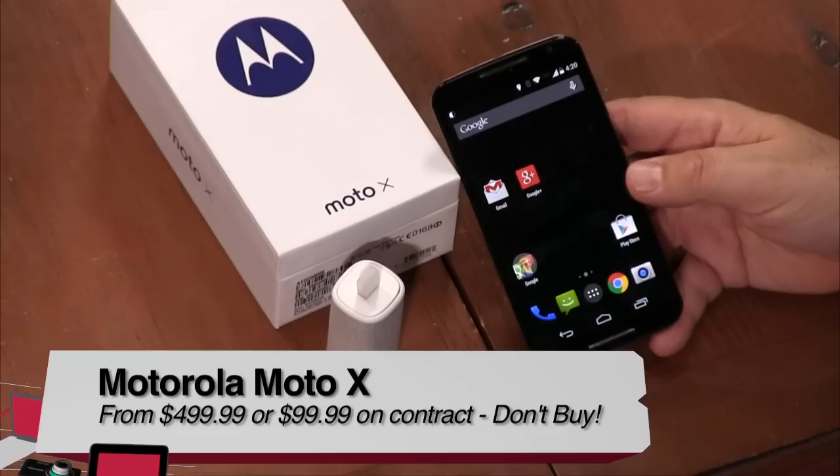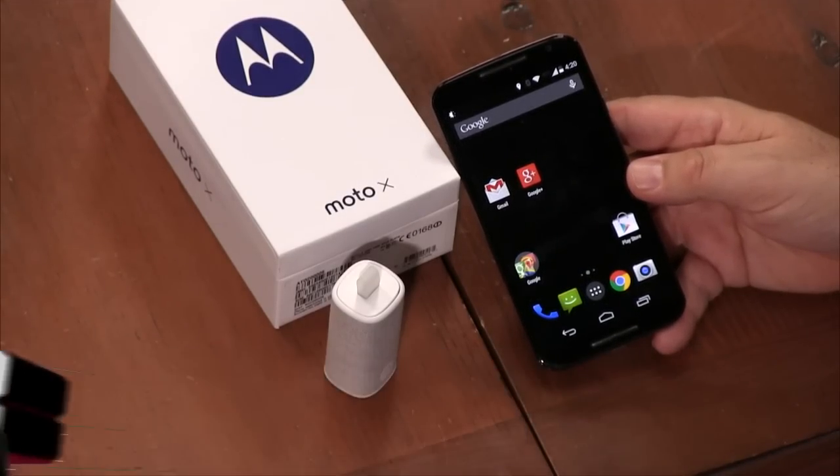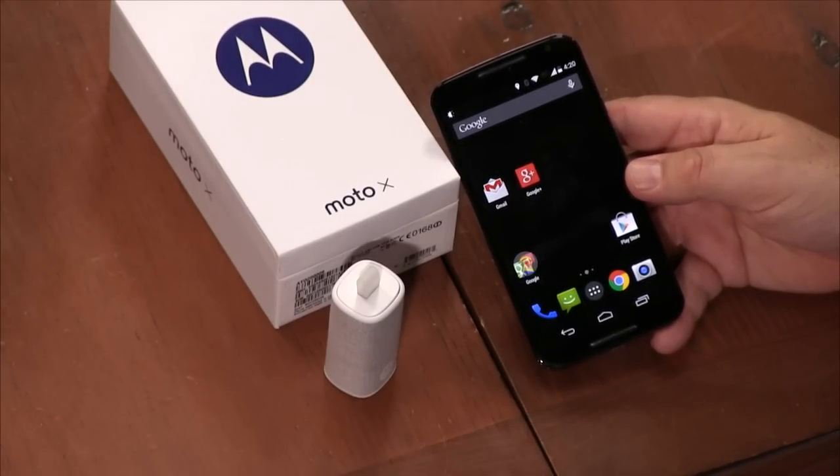I don't recommend this phone — it's a little bit of a disappointment, mostly because there are better Android phones out there. Even the OnePlus One at about a third of the cost is a much better phone with a nicer screen and much better battery life. I really wanted to love the Moto X, but they haven't made it good enough and the lack of battery life is a killer. I do like the Moto 360, which I reviewed separately, and it works with any Android phone.